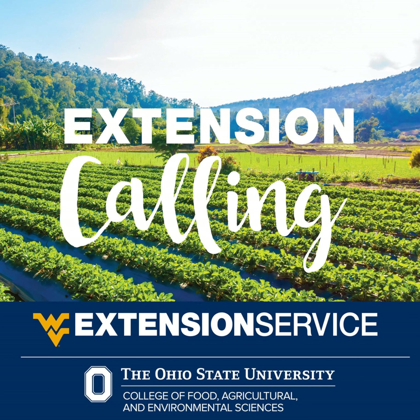Greetings, Ohio Valley. This is Dan Lima with OSU Extension from Belmont County, and this is Karen Cox from WVU Extension in Ohio County. Thanks for tuning in to Extension Calling, your source for research-based information for the farm, garden, and home.